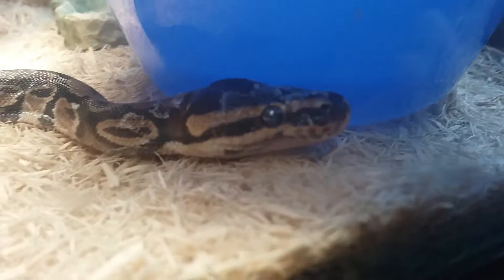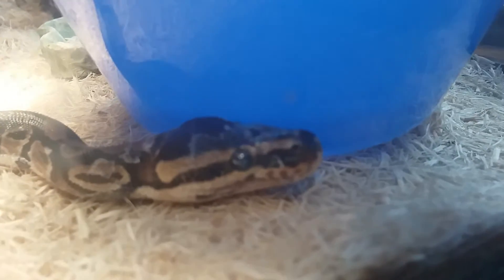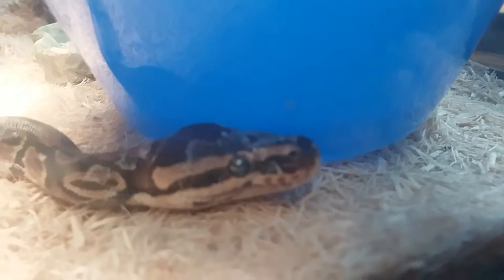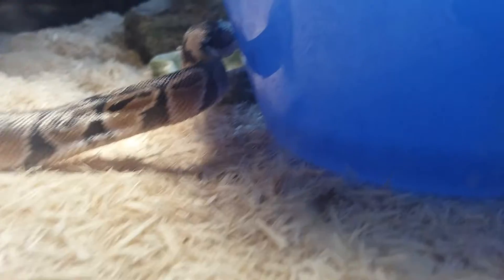I'm just directly recording his face — so cute! Please tell me this thing is cute. If you say my snake is cute in the comments, I will pin your comment, but you have to say 'my snake is cute.'